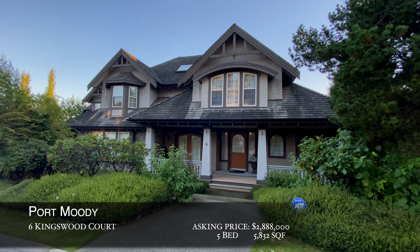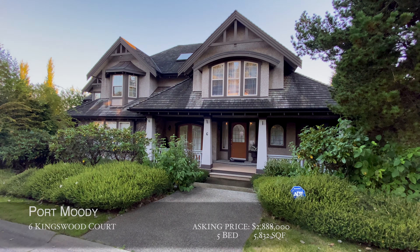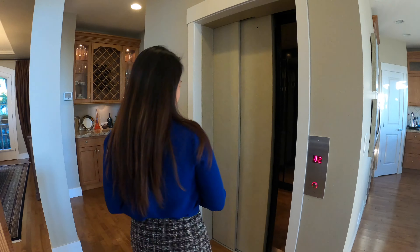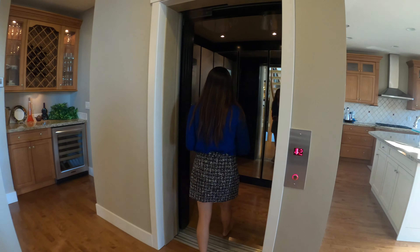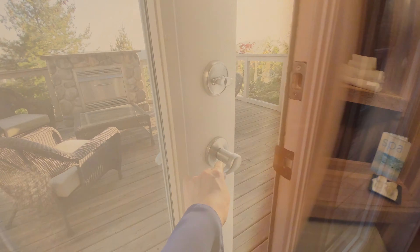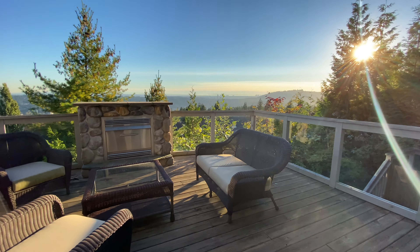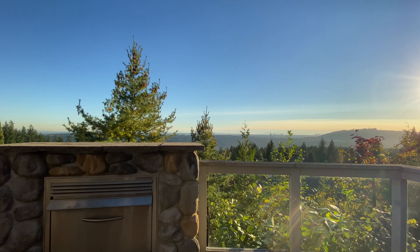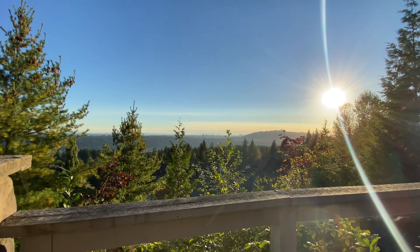Now we're at the top of Heritage Mountain in Port Moody. This house blew me away with its own private elevator, wine cellar, and sauna room. But my favorite part is this breathtaking view — completely unobstructed.